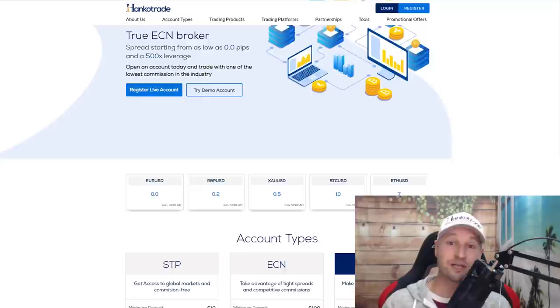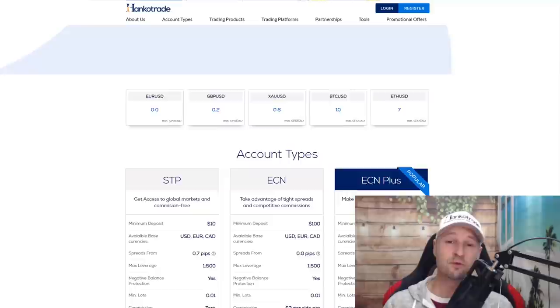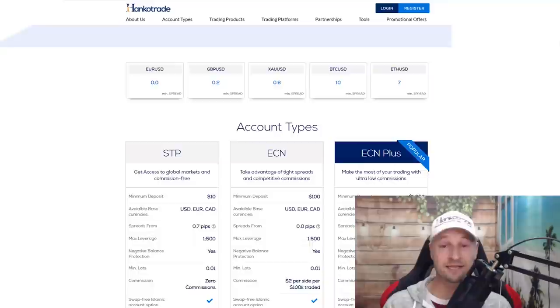This show is sponsored by Hanko Trade. It was a no-brainer for me because I was looking for a broker with really good trading conditions and one without any leverage restrictions. Joining Hanko Trade also let me cut my cost of trading significantly with their super low commission of one dollar per 100k. Check out HankoTrade.com or the link in the description.